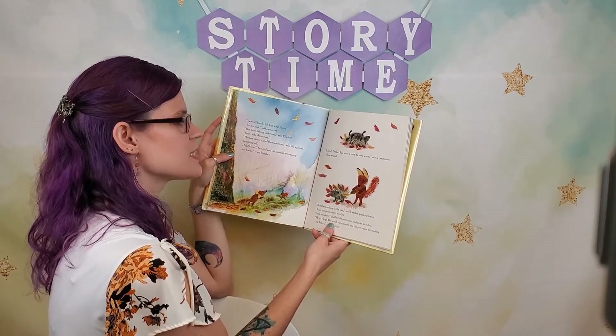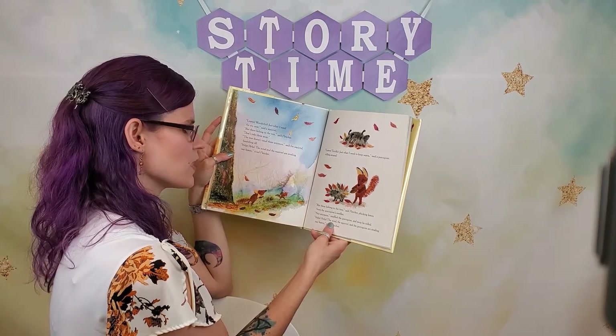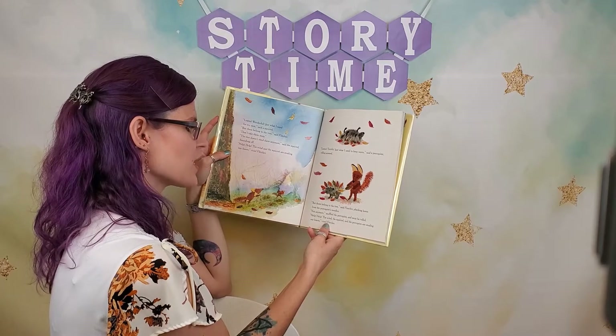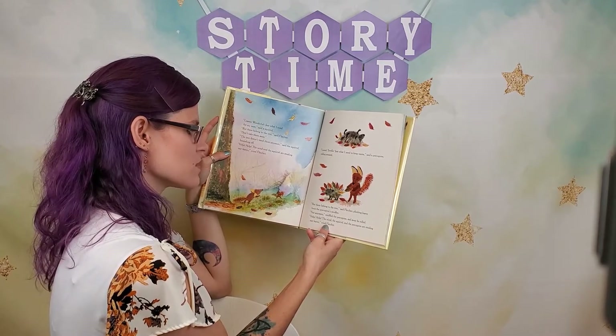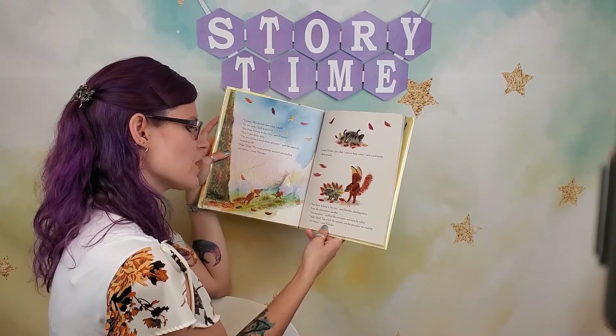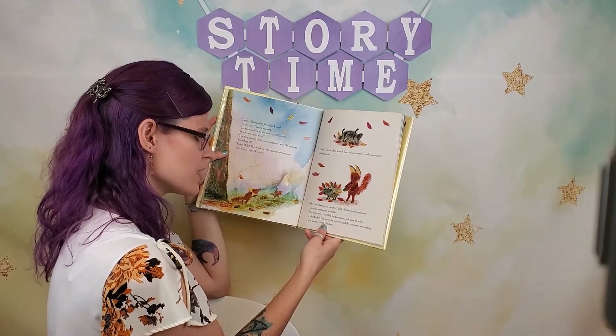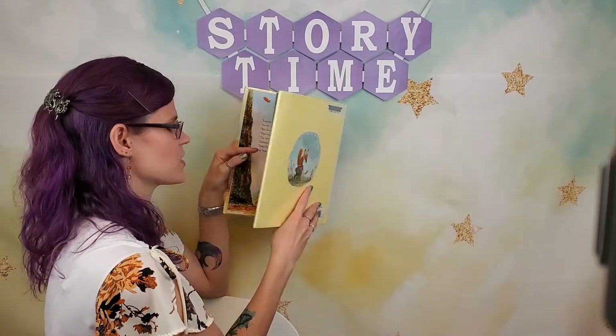"Leaves, terrific, just what I need to keep warm," said a porcupine rolling around. "But these belong to the tree," said Fletcher, plucking leaves from the porcupine's needles. "Not anymore," snuffled the porcupine, and away he rolled. "Help, help, the wind, the squirrel, and the porcupine are stealing our leaves," cried Fletcher.